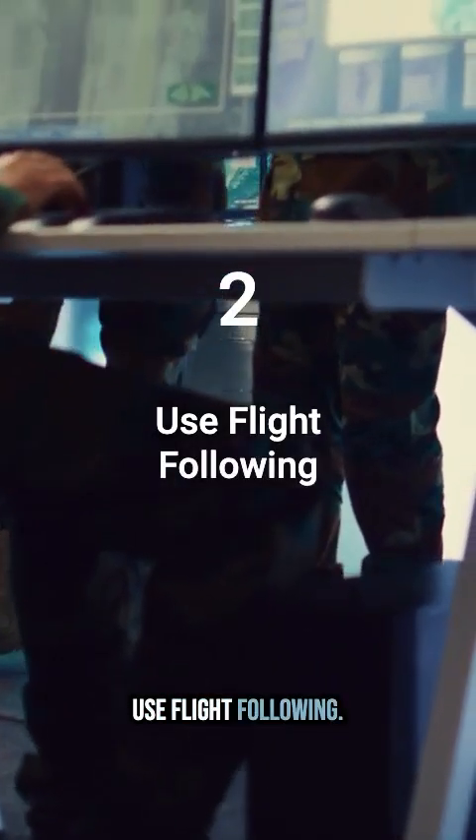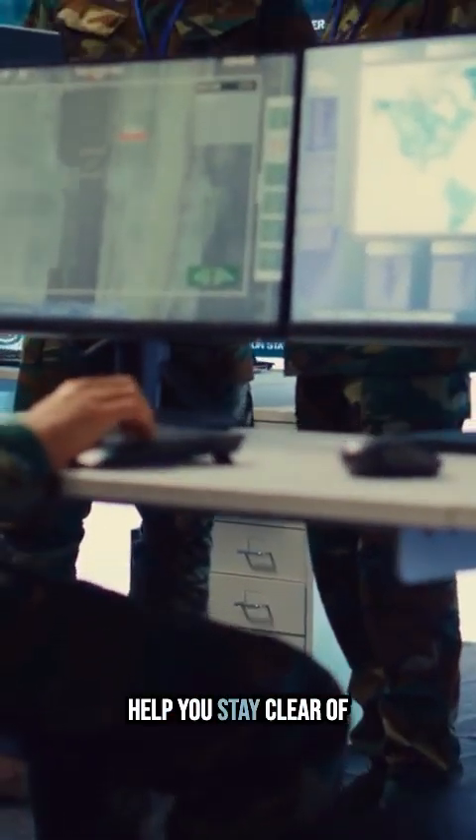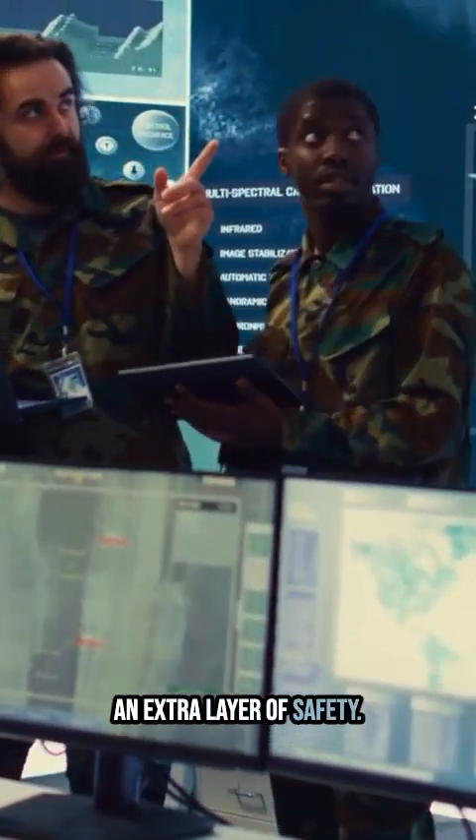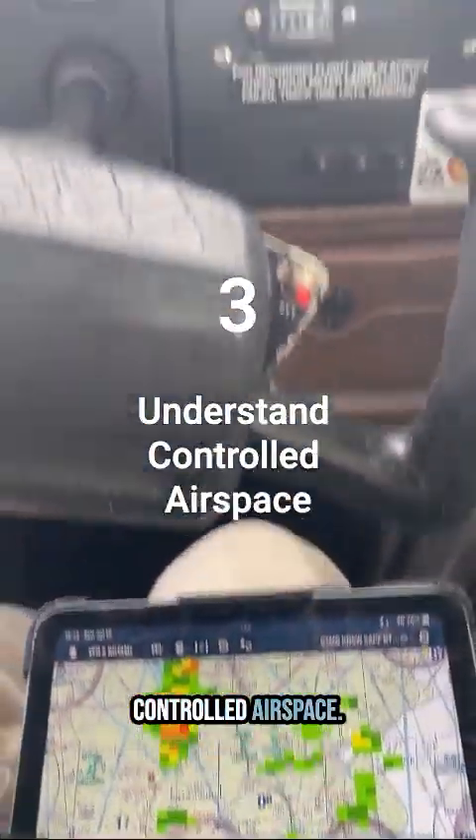Use flight following. Air traffic control can help you stay clear of restricted or busy airspace. It's a great way to add an extra layer of safety.